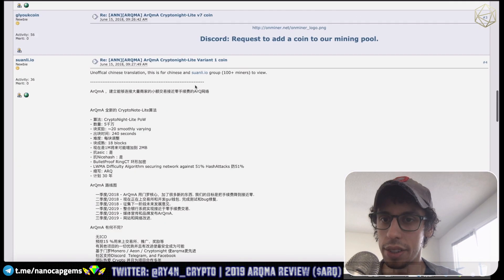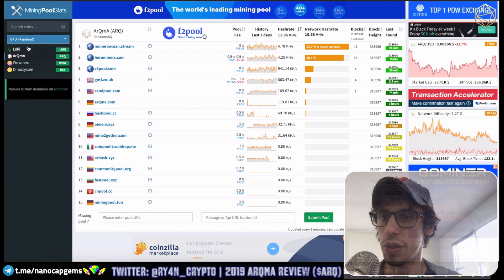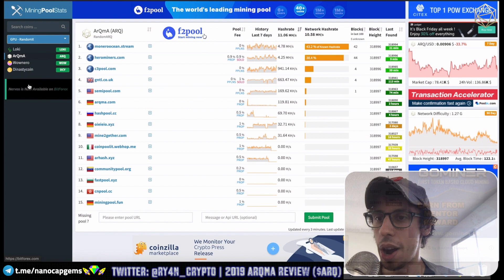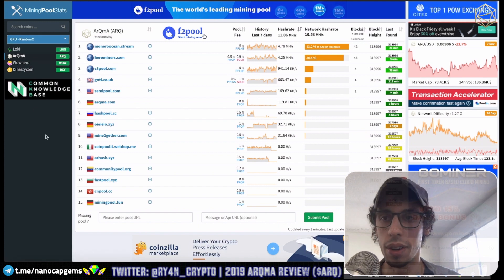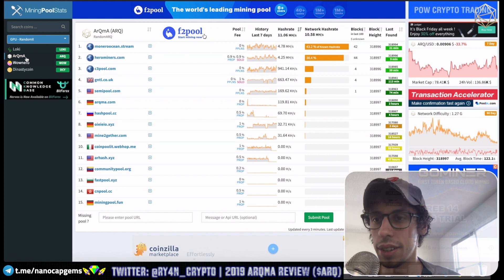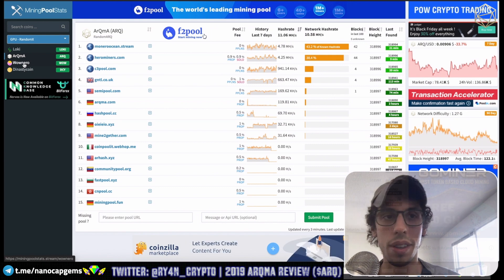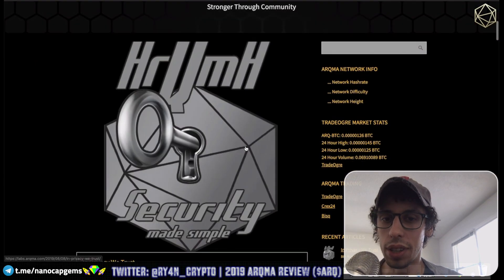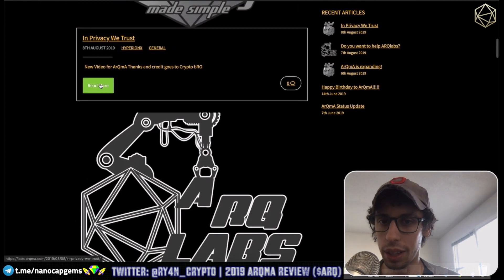I searched for GPU RandomX low-key coins — ARKMA, WOWnero, Dynasty, coins that have RandomX currently. I didn't know WOWnero was on RandomX. They also have something called ARKMA Labs, which is kind of like a blog where they make some posts and things.